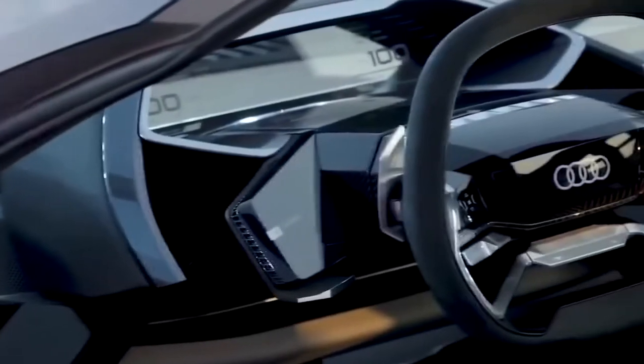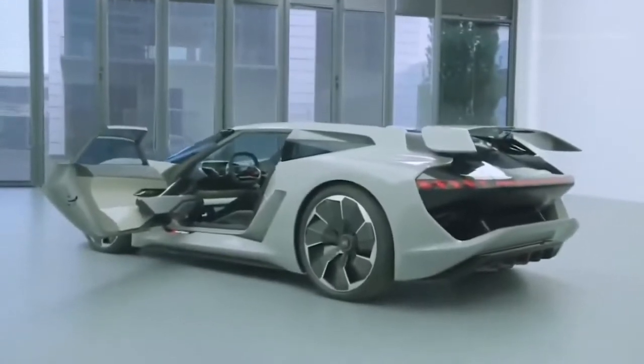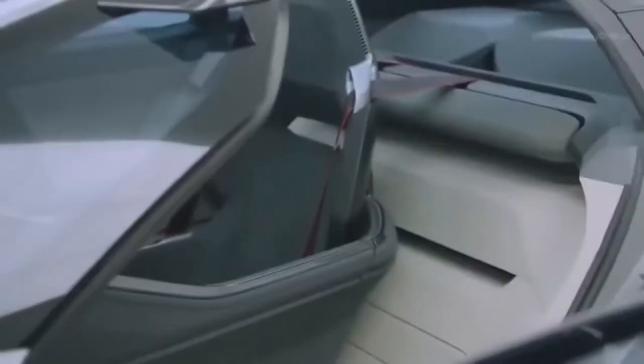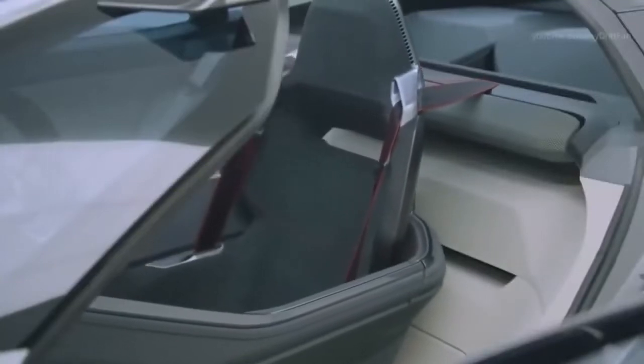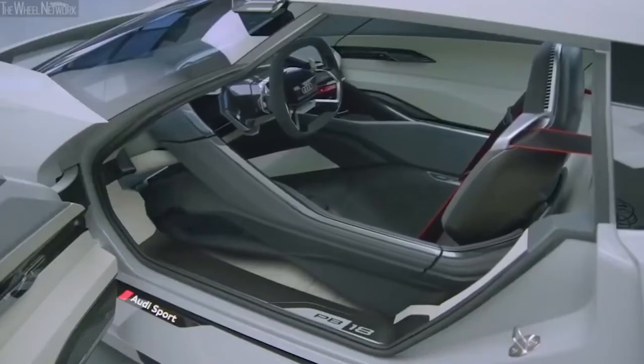What's particularly clever about this design is that it uses a fully fly-by-wire system, which allows the configuration of the interior to be adapted as required. Its standard setup is as a two-seater, but if you're traveling alone, the passenger seat can fold down and the driver's seat moves across to the center to quickly turn into a single-seater.